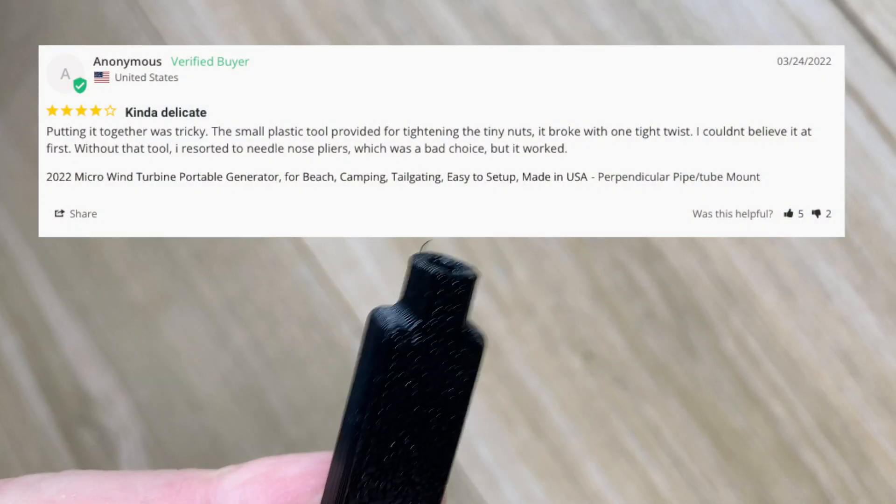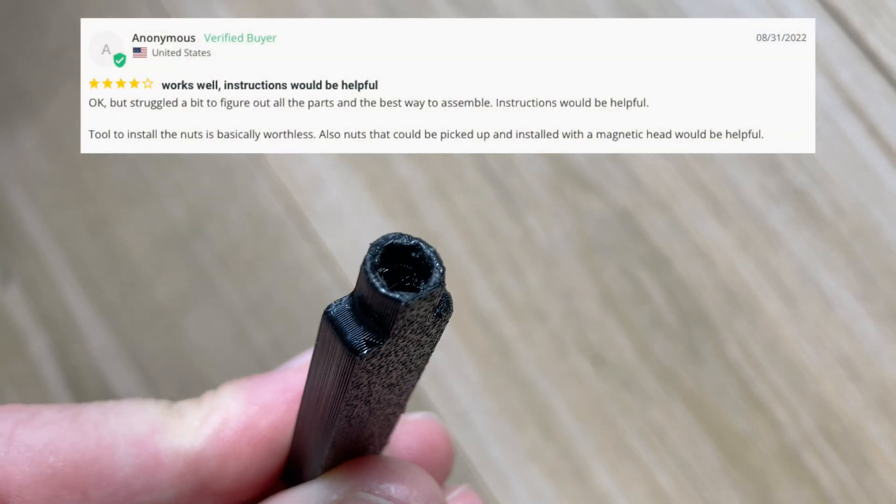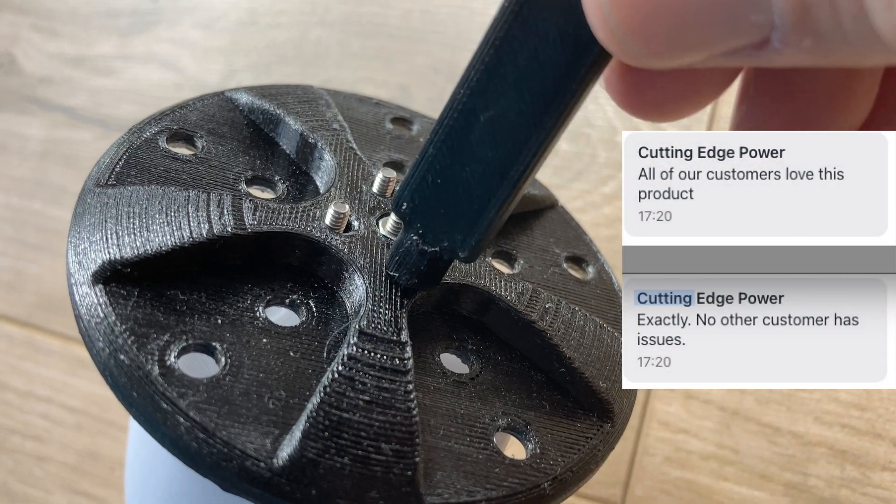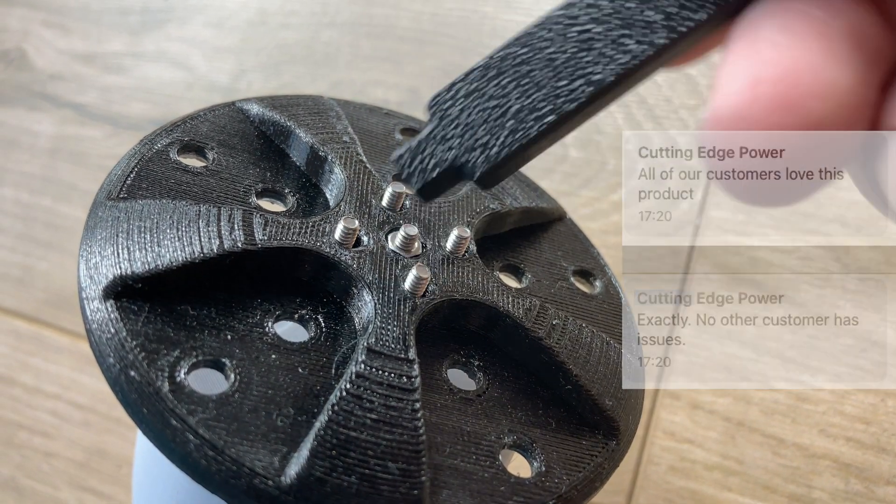As other reviews have already mentioned, instead of a proper tool they've gone a little crazy on the 3D printing and included a plastic tool to tighten the little nuts. It's far too imprecise and soft for the job, and it's madness to rely upon it.